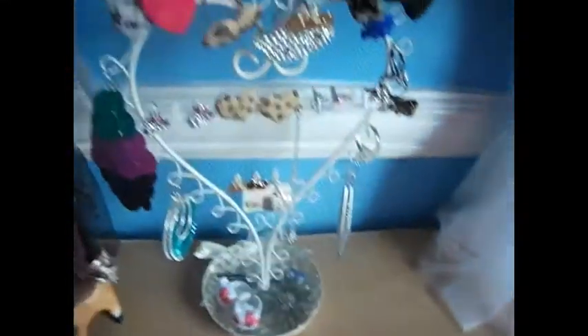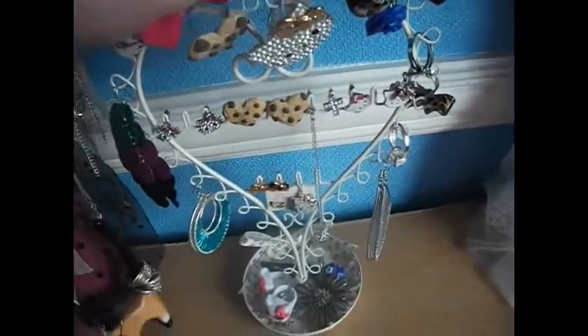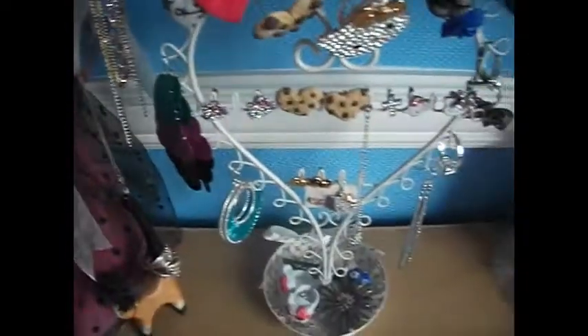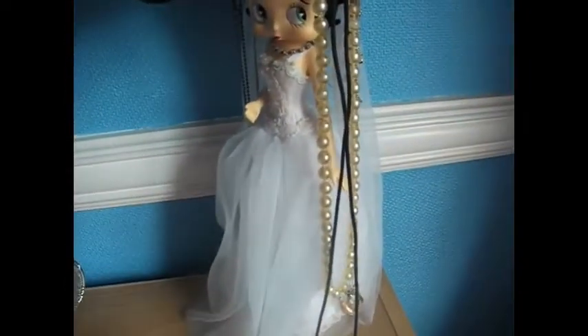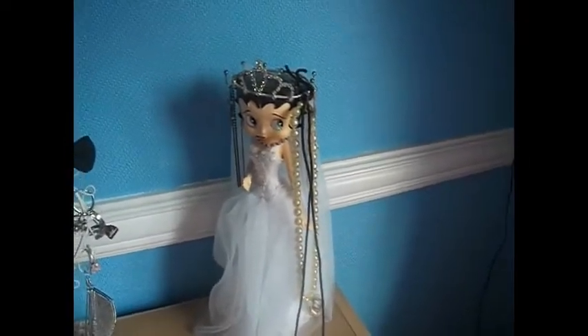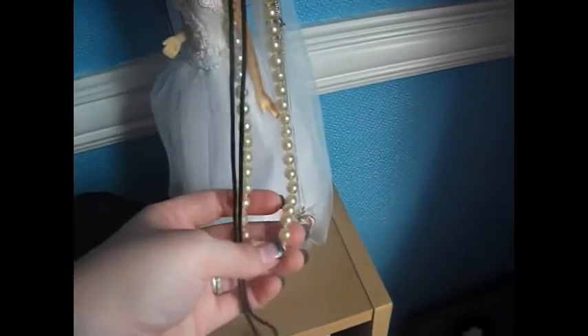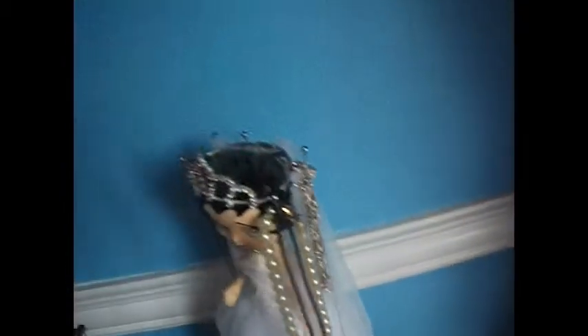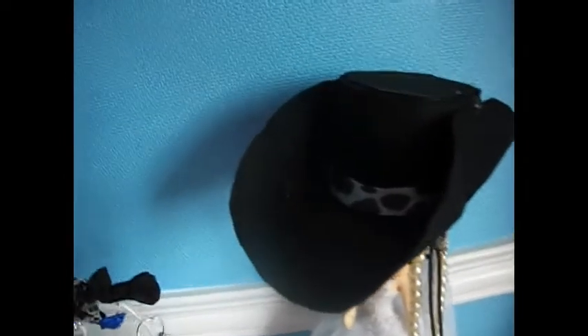Then I've got this country rose stand which I got from Avon. It's got some of my hair bows, my rings, my earrings — stuff I wear quite often. Then this one is my Betty Boop jewellery holder and she's a bride. This has got stuff I don't tend to wear as much — pearls, my nan's, more dainty jewellery. She's got a little cowboy hat on because Jess made me a cowboy hat for a dressing up day.